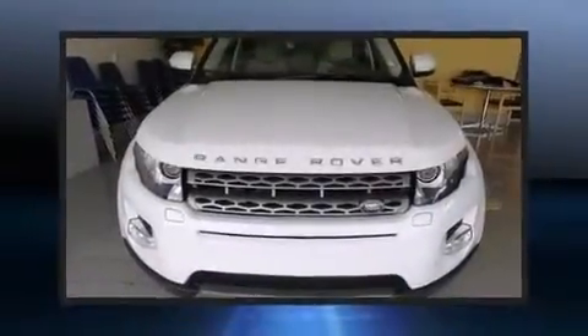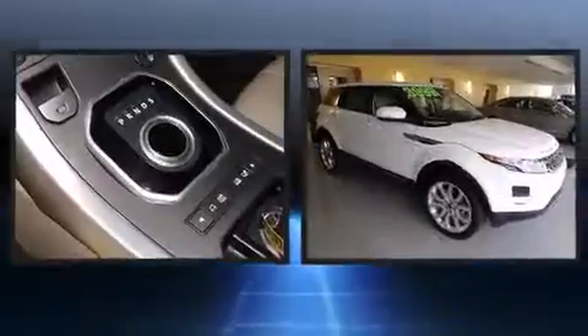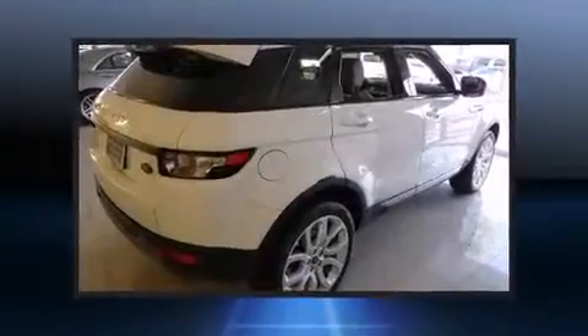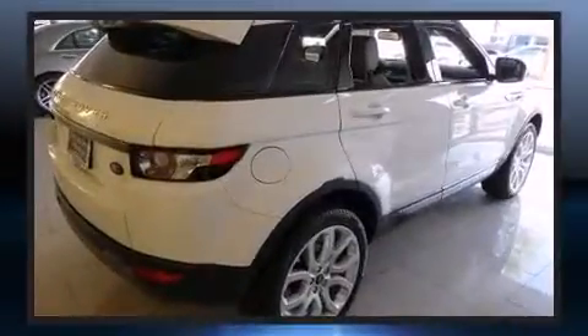You're going to love the 2013 Land Rover Range Rover Evoque with fewer than 25,000 miles on the odometer. This four-door sport utility vehicle prioritizes comfort, safety, and convenience.